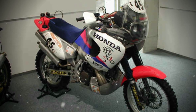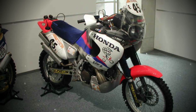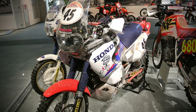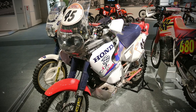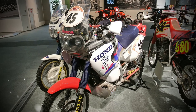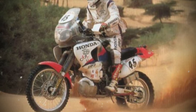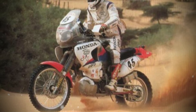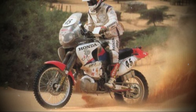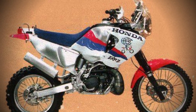Honda's decision to discontinue the EXP2 after only one year stemmed from a combination of shifting industry trends, regulatory changes, and economic realities that quickly overtook the promise of its technology. The EXP2 was conceived as a showcase for two-stroke innovation, demonstrating that emissions and efficiency could be improved without sacrificing performance. Its results in the 1995 Paris-Granada rally — including a class win and a fifth-place overall finish — provided concrete proof of its engineering merit. However, these achievements could not insulate the project from the broader forces reshaping the motorcycle landscape in the late 1990s.